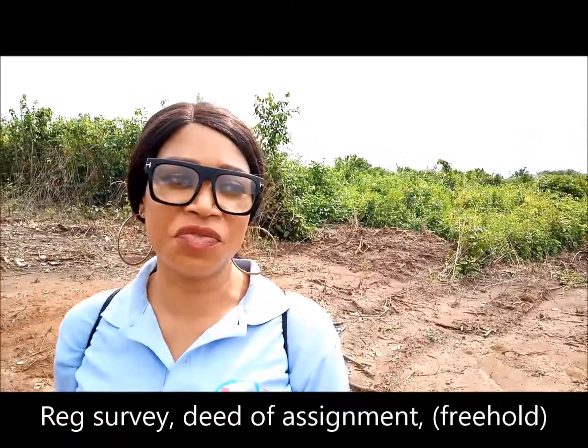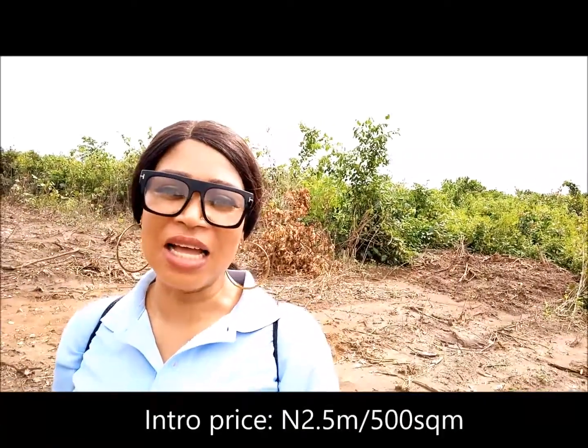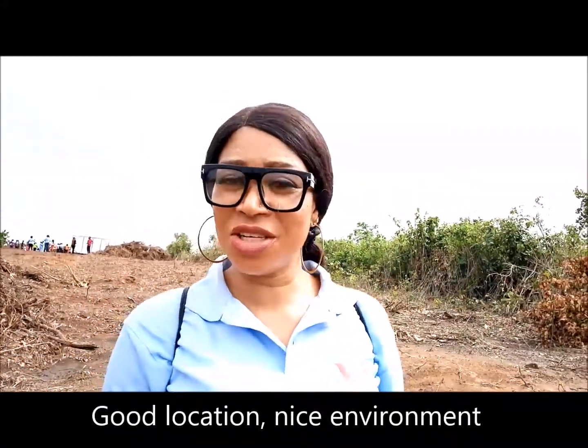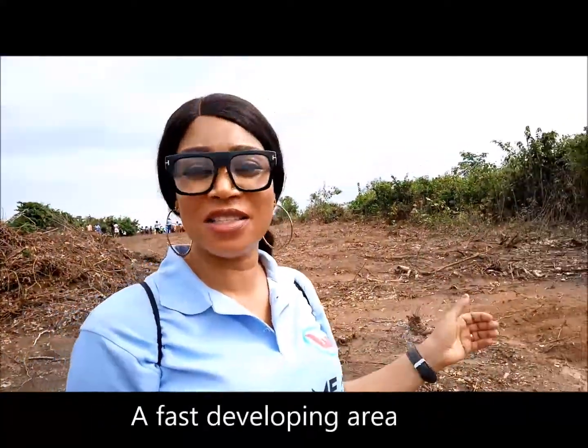On this land, you have registered survey and deed, and this property has got freehold. The full plot here is selling right now at an introductory price of 2.5 million naira. It's an awesome deal, considering that the location is awesome, the land is dry, and it's in a first developing area.